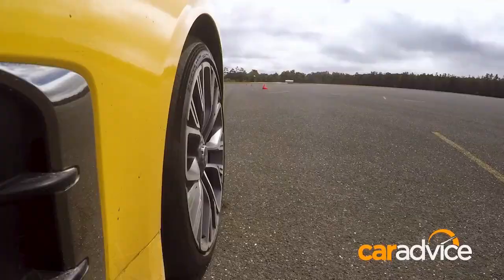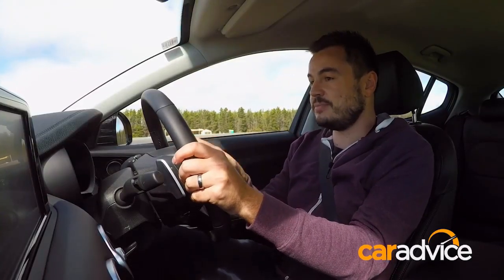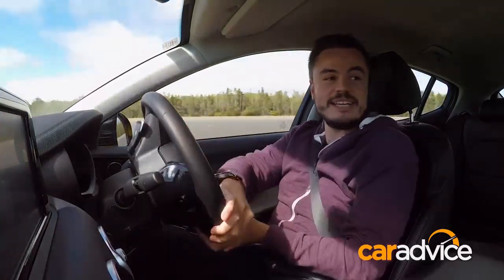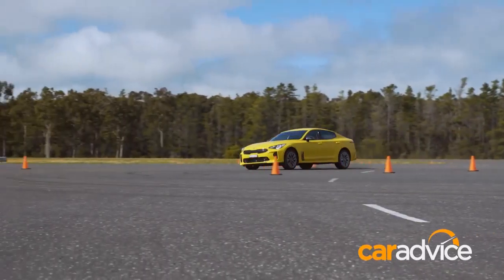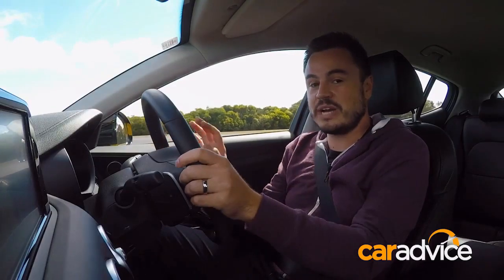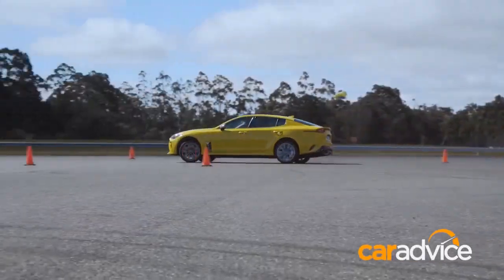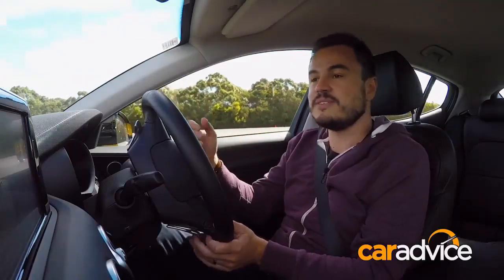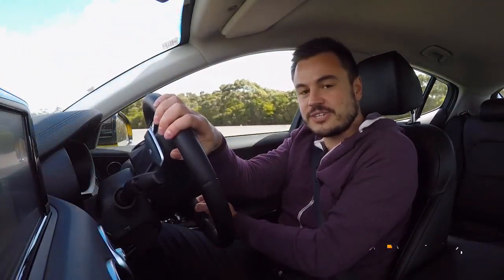What I discovered was that stability control wasn't fully off. Even when it was fully off, I felt stuff going on. In the comparison we did with the SSV Redline — when you have stability control switched off on the Stinger and you bury the throttle, there's plenty of tyre smoke but stability control is still well and truly switched on. When you start to get quite sideways and put in a bit of lock, you can feel it biting.